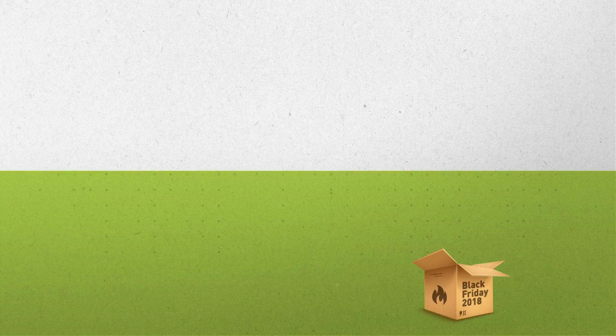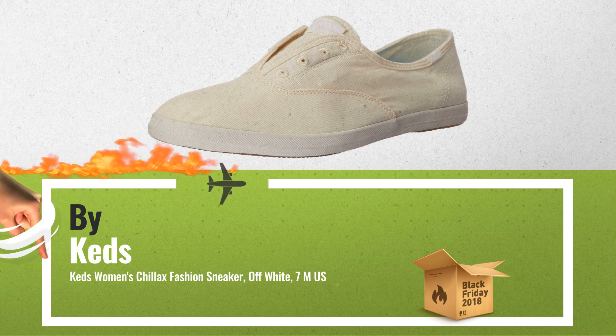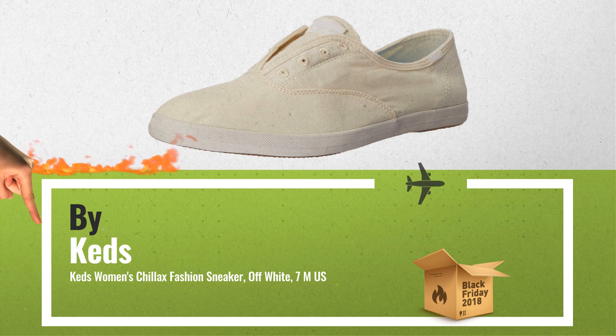Number 3, one of the most wished for in 2018. A must check on our Black Friday Buying Guide.